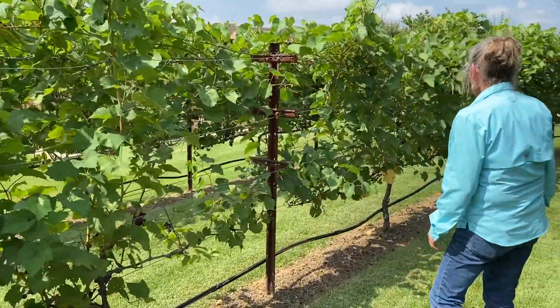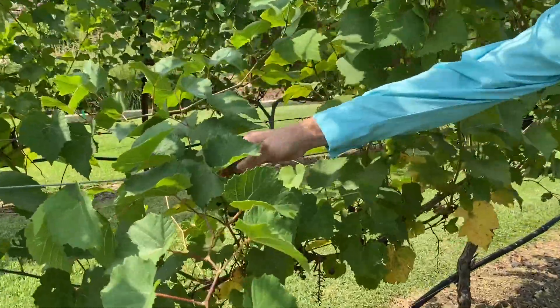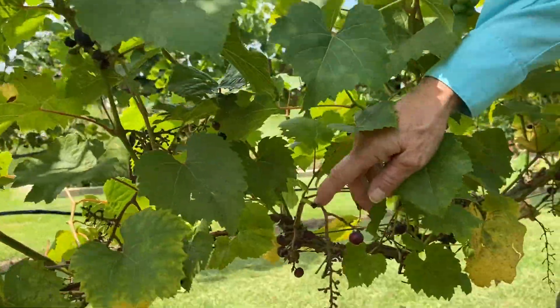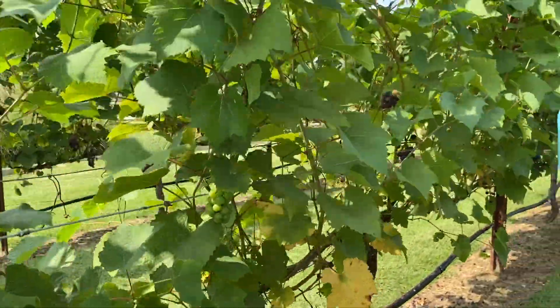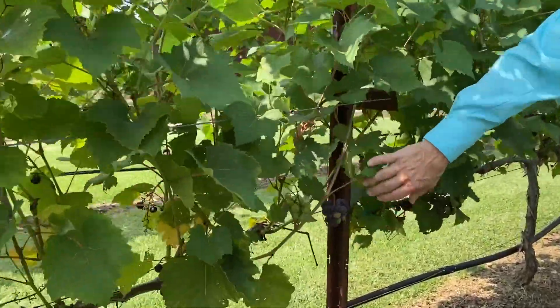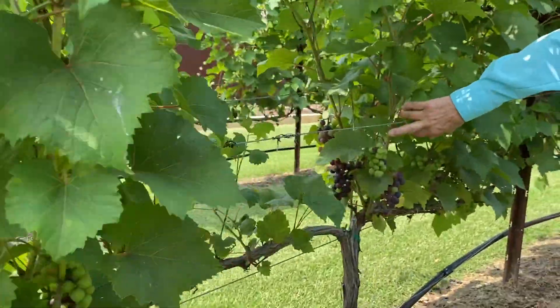But what we see is some uneven ripening. We have green here, while the purple ones — the birds, probably some raccoons, got them first. And over here there's more uneven ripening, and it's quite obvious down here.